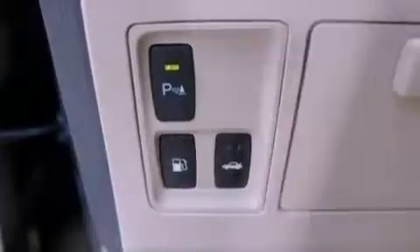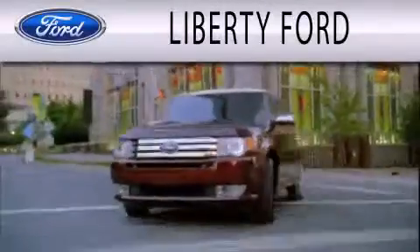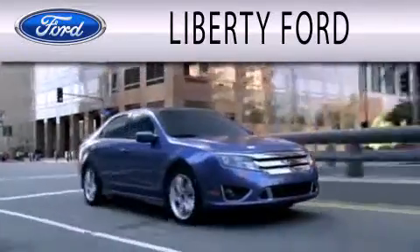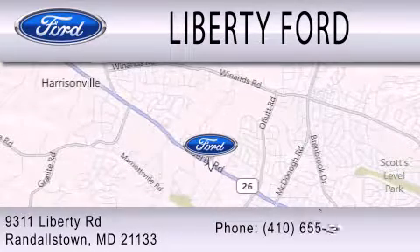This automobile won't last long at this price. Call and arrange a test drive now. Liberty Ford is dedicated to doing everything possible to ensure that the experience you have selecting your next vehicle is as pleasant as possible. We're located at 9311 Liberty Road in Randallstown.